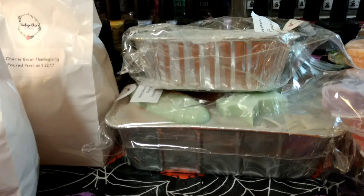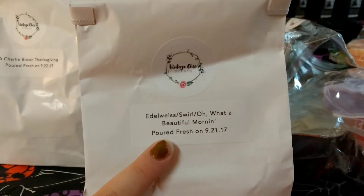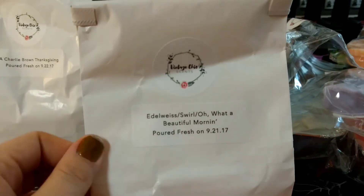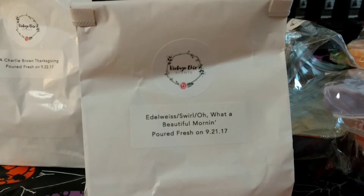I ended up getting a mystery box, two loaves, and then two of the bags. This one is actually one that was on my wish list. My nails are all jacked up, but they looked really nice yesterday and the day before. If I was going to do my nails before shooting, I probably wouldn't have been able to shoot today.